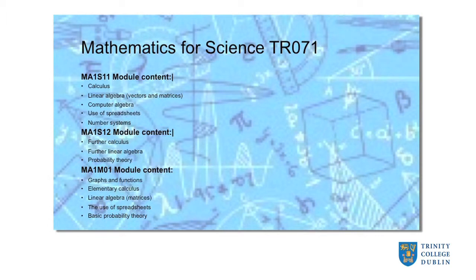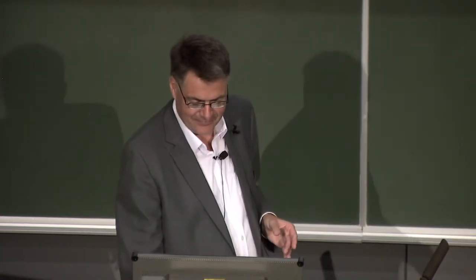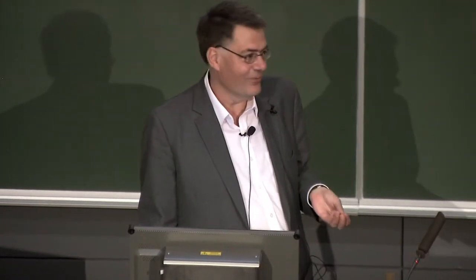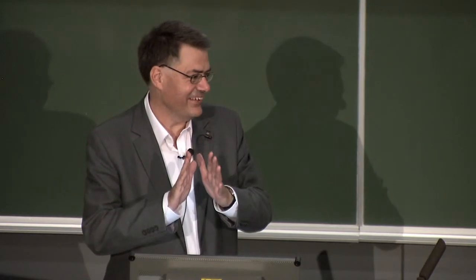In the second term there will be more calculus, more linear algebra, and an introduction to probability theory. So if you are taking the full mathematics — 20 credits over the two terms — that is what you would see. To emphasise: if you're going on to physics or physics and astrophysics, you have to take those particular modules, and you have to take the appropriate mathematics modules also in the second year. You can't go on in physics without taking the full amount of mathematics.